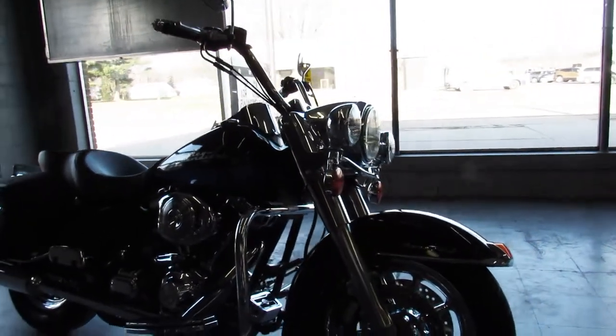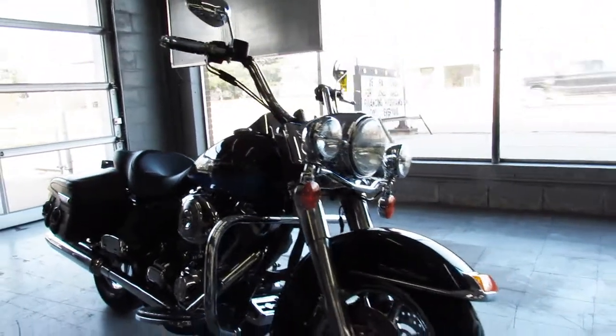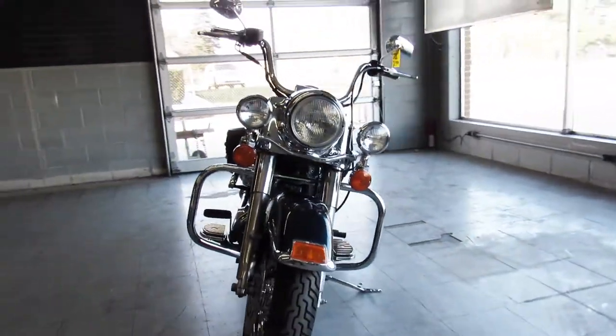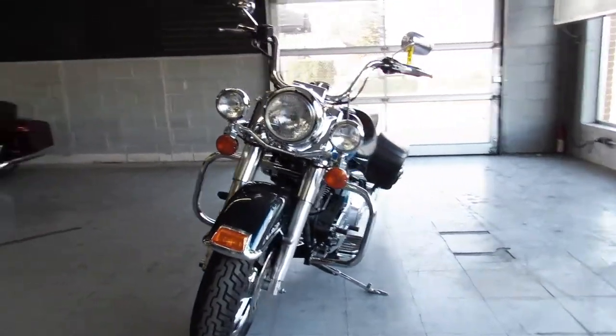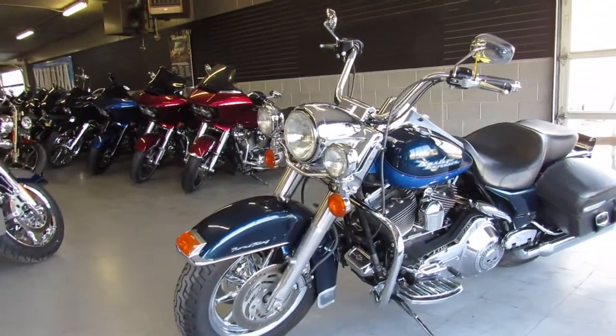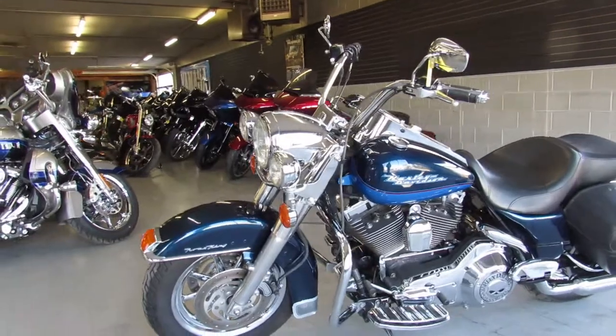Good looking bike. It's got the Vance exhaust all the way around. Get in here and get it — only $69.99, 2004 Road King. Guaranteed financing, leasing programs, layaway programs. Your trades are always welcome at 810-648-9500.